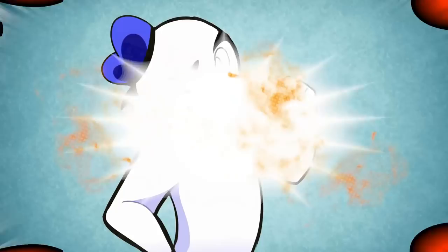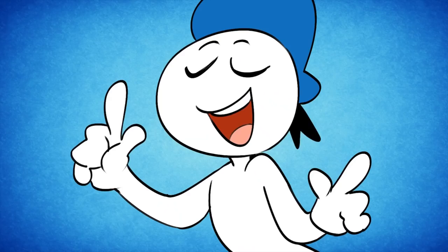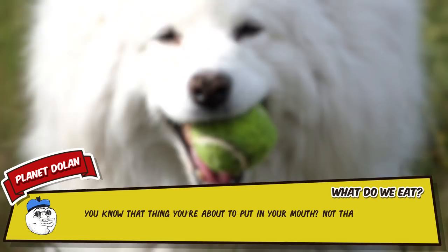Planet Dolan. I'm Danger Dolan, and today I will be your narrator. You know that thing you're about to put in your mouth? Not that. The food thing. But what is it? Are you sure? What's the hidden truth behind our food? It's creepy food facts you'll wish you did not know.